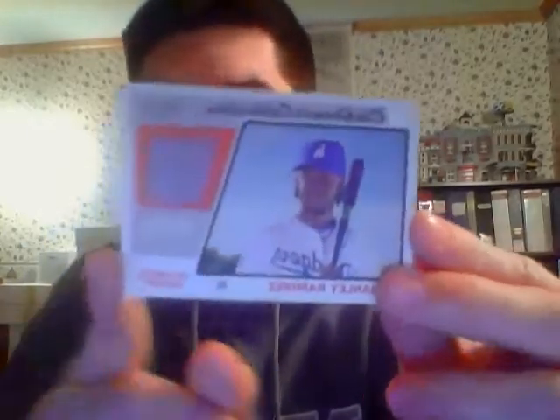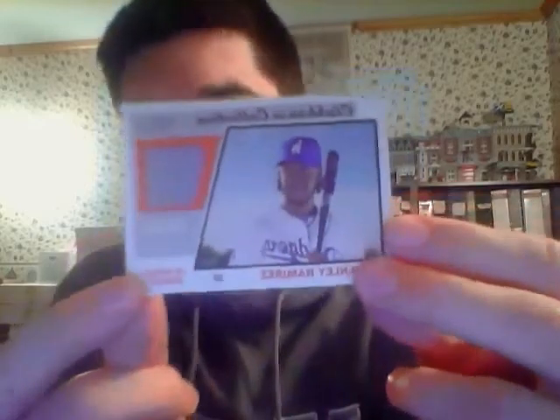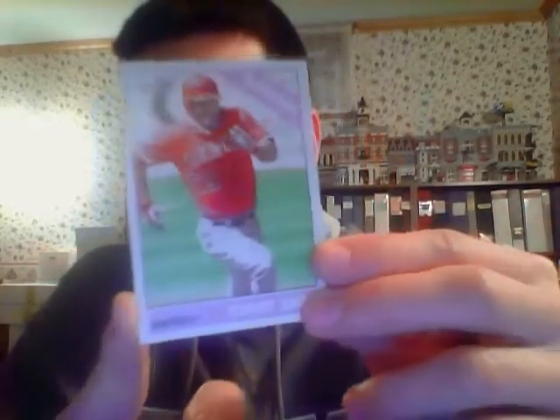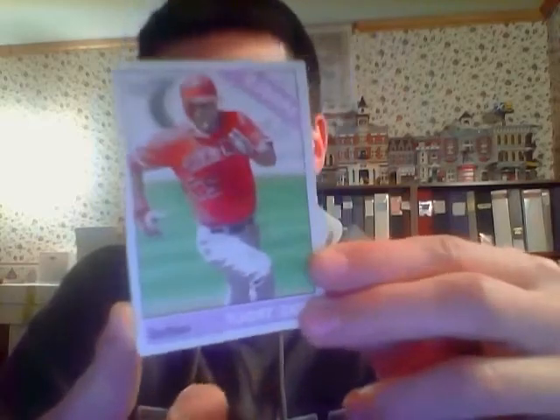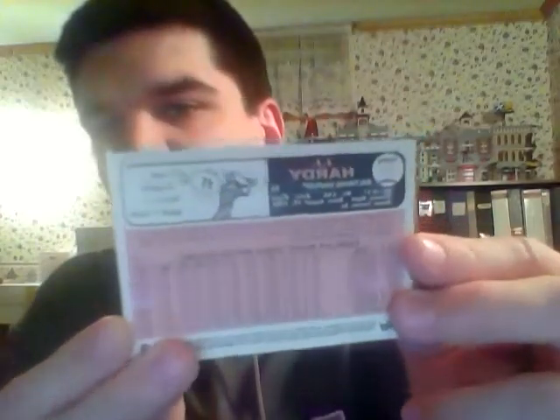The last three cards of note: our hit was a relic in this box — Hanley Ramirez for the Dodgers, who did quite well in this box. We had an action variation — Mike Trout, one per box for those. And we had a gum card for the Orioles, JJ Hardy — you can hopefully make out the gum stain on the back.